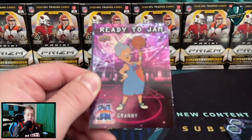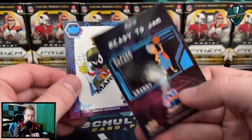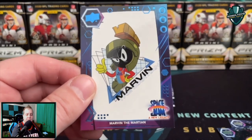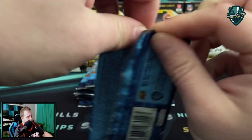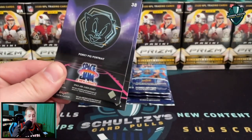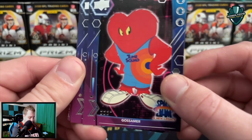Love to see if we could pull any parallels out of here. We do have a Ready to Jam card of Granny — how about that! We do have one of these per blaster coming our way. Is it a numbered parallel? No, just a Ready to Jam from Granny. A pretty decent one there, and then a Marvin the Martian on the back. Question of the video: do you like these Space Jam cards? Yes or no — let me know in the comments. Pretty cool — everybody has memories of the old Space Jam cards from the mid-90s original movie.